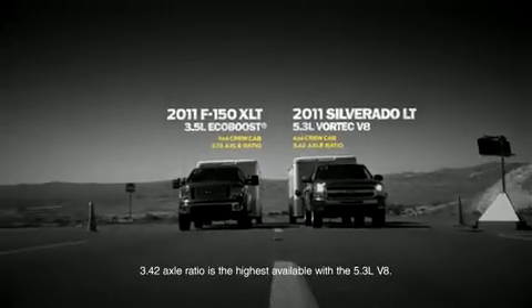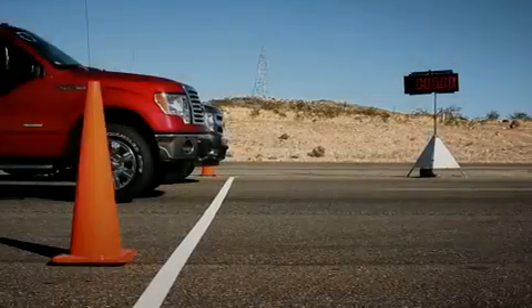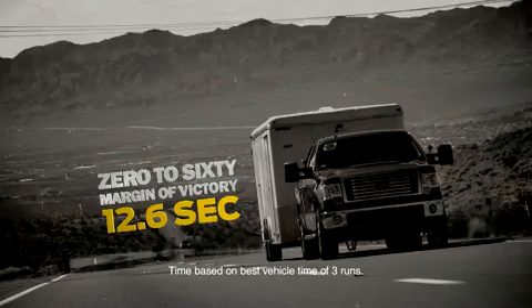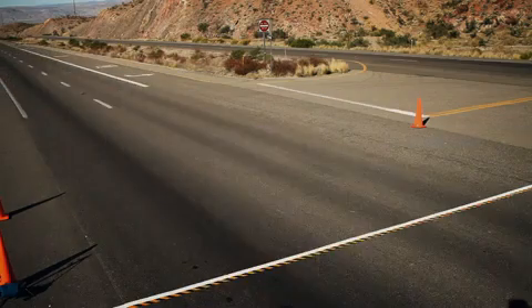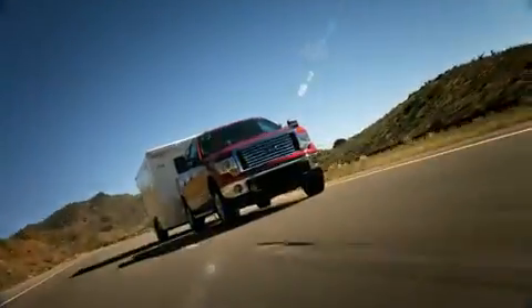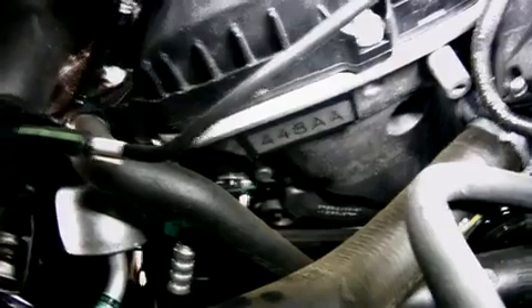Let's go. Even after all the torture we've handed the EcoBoost engine, it still outperforms the competitor's V8s.